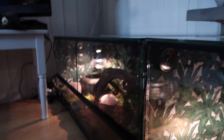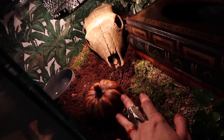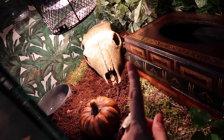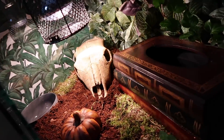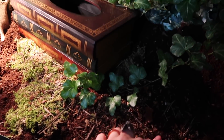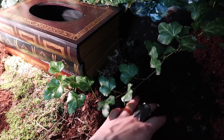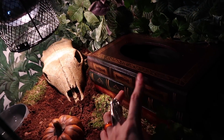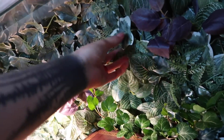The soil I use is coconut-based. There are different types of substrate you can use for snakes, as long as it's not sand — you don't want sand getting stuck between their scales because it can cause irritation. Every tank needs a warmer side and a slightly cooler side. This side will have a heat mat underneath it, so the soil isn't too thick, and the snake can move between the warm and cool sides.